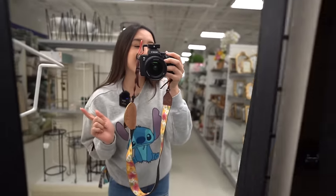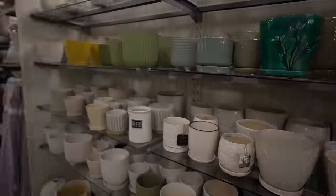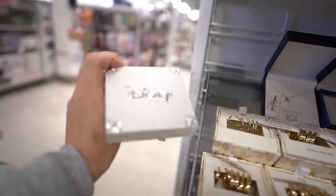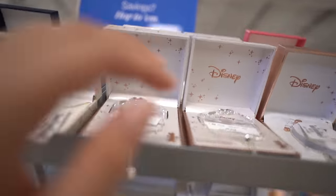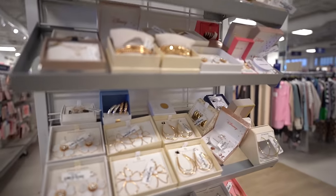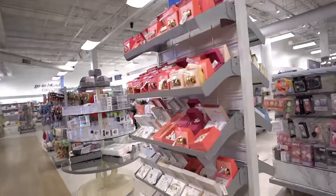Easter's coming up so they usually have a bunch of stitch Easter stuff. We're just gonna keep looking - they always have Disney jewelry, they look like this and they always have stitch ones. They have a bunch of Disney ones up here but it's just Mickey Mouse - I don't see a stitch one though.